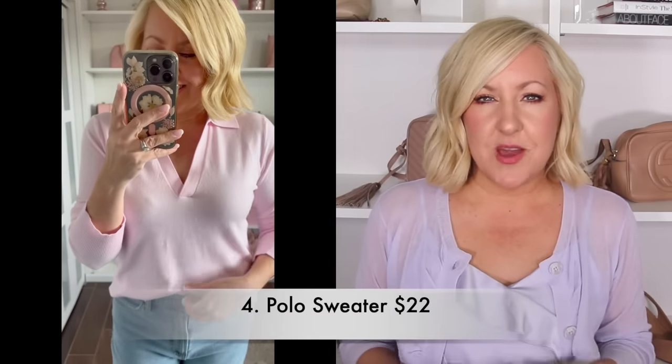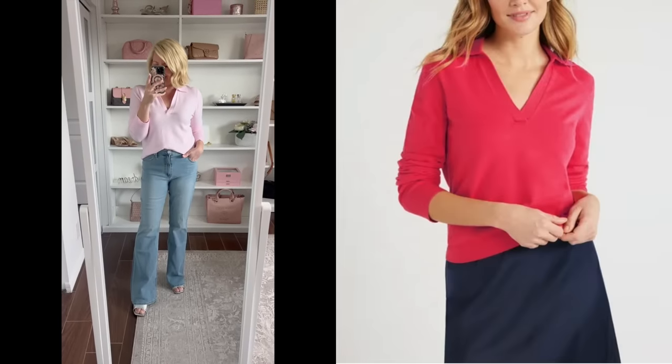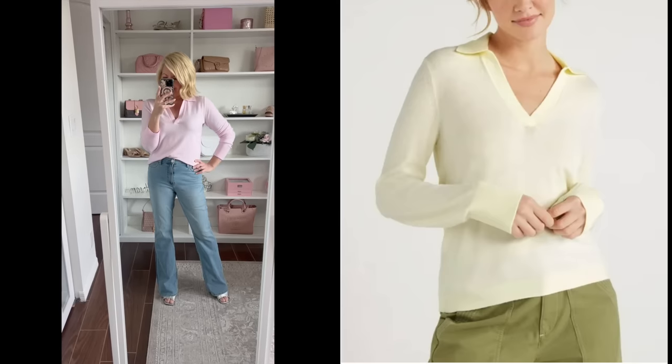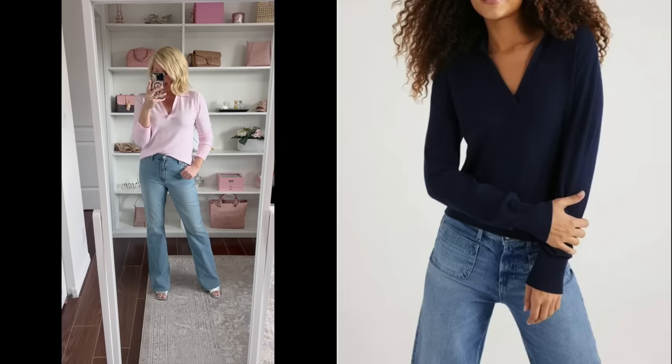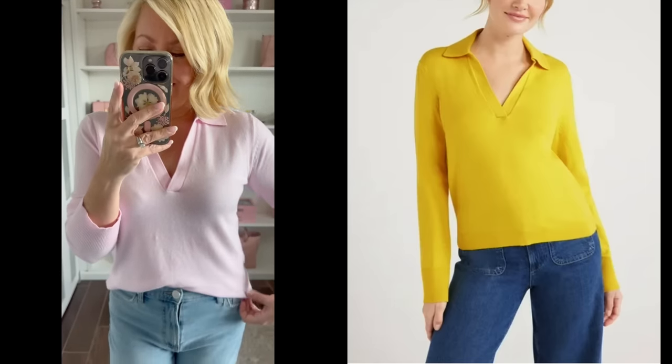Another favorite find of mine in this haul is this beautiful polo style sweater. This is a lightweight sweater with very soft high quality fabric. I picked it up in light pink but also ordered it in the brighter pink. Christina loves it just as much — she picked it up in a beautiful ivory shade. It's available in about six or seven different colors, sizes extra small to triple extra large. Super budget friendly and definitely a spring must have.